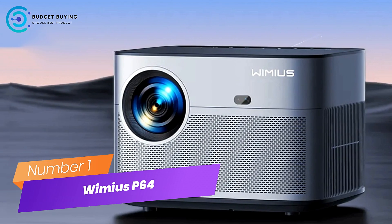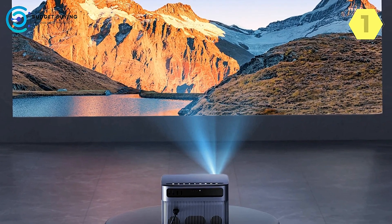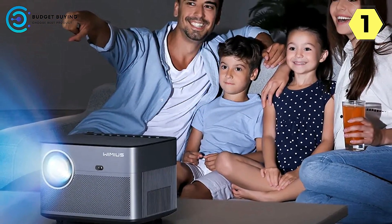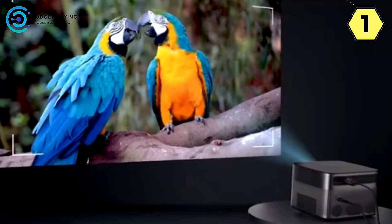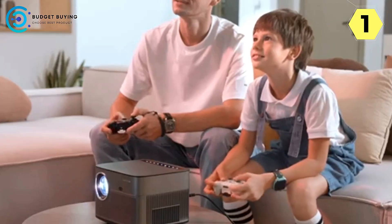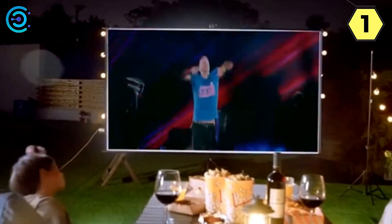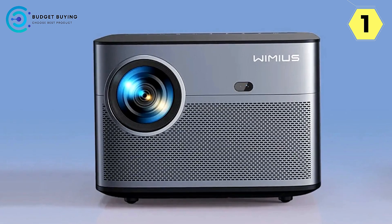Number 1: the Wimius P64 Portable Projector — redefining home entertainment with smart innovations. The P64 takes home entertainment to a whole new level with cutting-edge features designed to provide a seamless and immersive viewing experience. Bid farewell to manual adjustments with the P64's innovative autofocus and auto-6D keystone system. No more fussy lens adjustments — the projector ensures a sharp and clear image automatically, even when projecting at an angle or facing accidental bumps, simplifying setup and reducing eye strain.